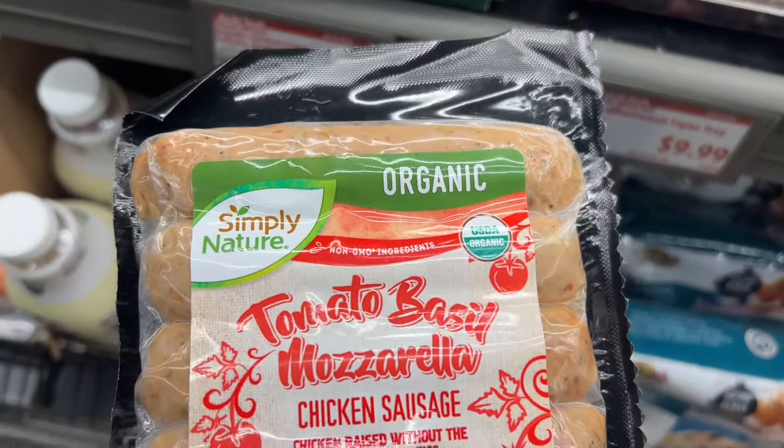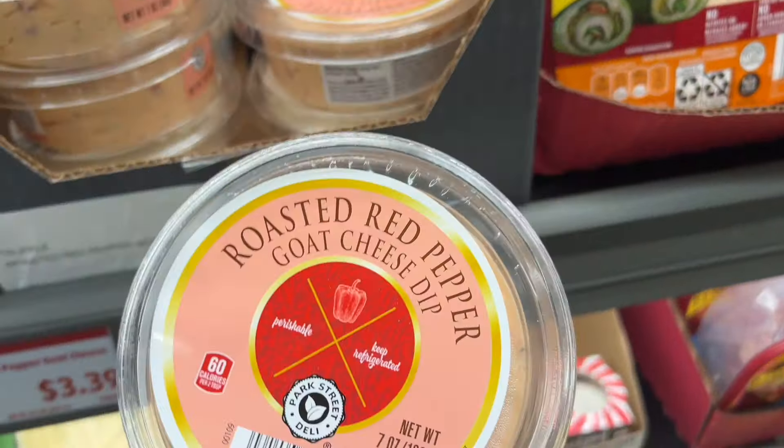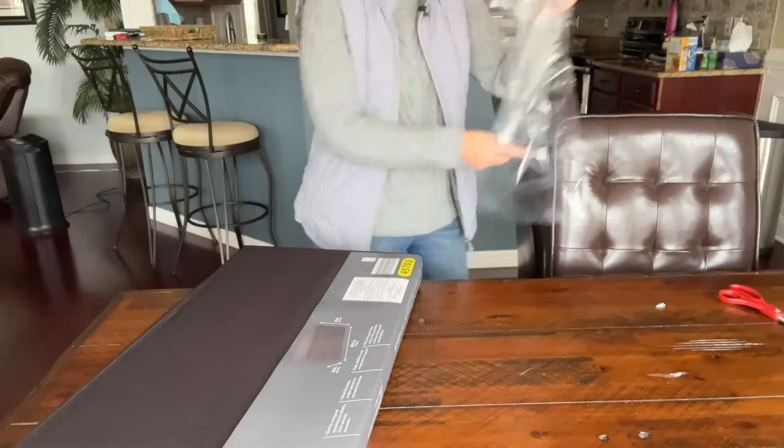They also have chicken sausage in tomato basil and mozzarella, pesto for $4.99, and roasted red pepper goat cheese for $3.39.